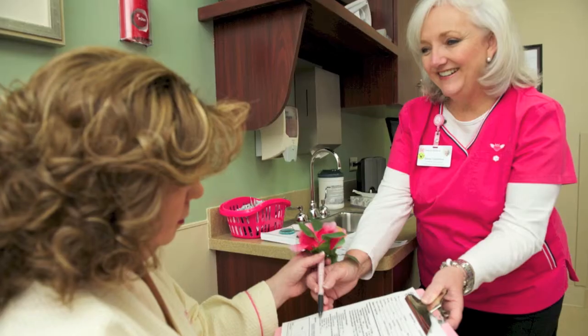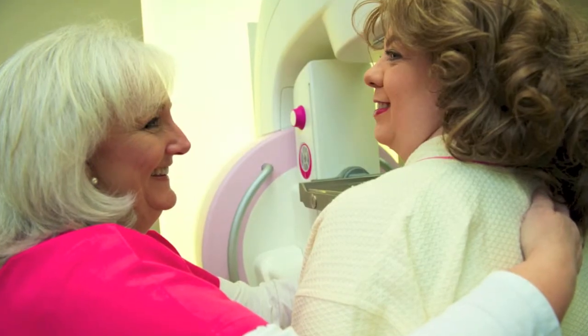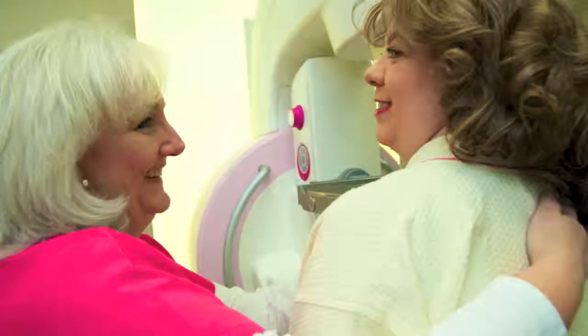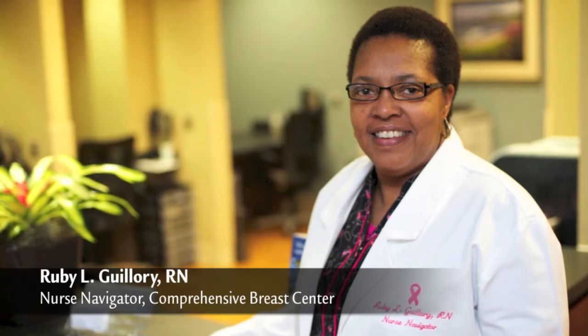If the results of your mammogram are clear, we'll send a confirmation letter to you. If your screening indicates the need for a closer look, our nurse navigator will call you and your referring physician to guide you through your next steps.